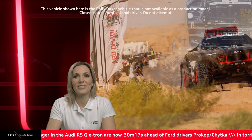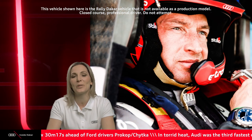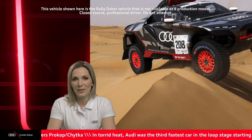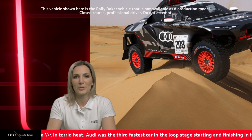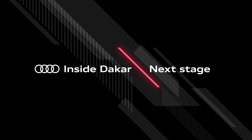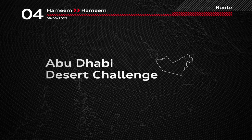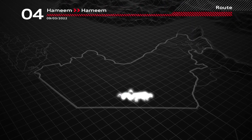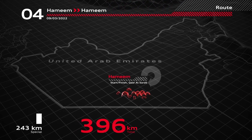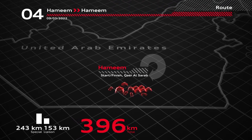Thank you very much for answering those questions — keep those questions coming in. We have two more days left of the rally and this show, and we'll be answering as many as possible. Now it's time to have a look at what will be happening tomorrow. The penultimate stage of the Abu Dhabi Desert Challenge starts and finishes close to the Qasar al-Sarab bivouac — a 243-kilometre special stage together with 153 liaison kilometres brings the total distance to 396 kilometres.